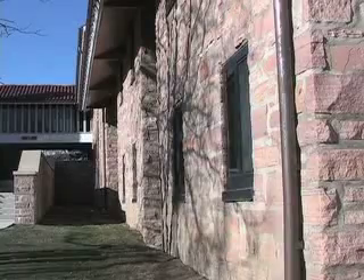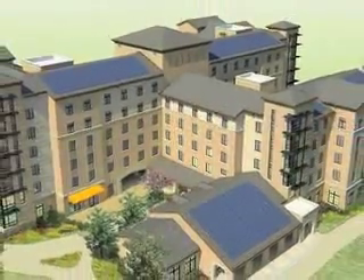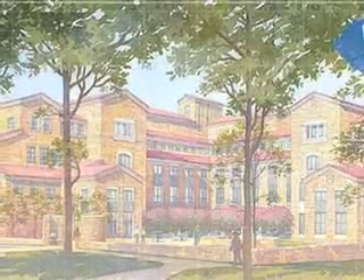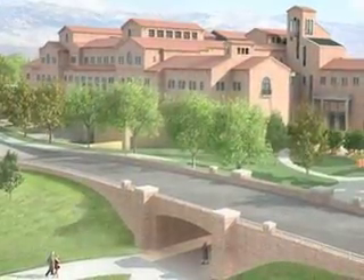So far, CU has been able to transform one dorm a year in hopes to keep on this track. The Sustainability Committee urges students and the rest of the CU community to voice their opinions and give suggestions on how to make the university even more sustainable. Comments can be made on the website for the Flagship 2030 project.